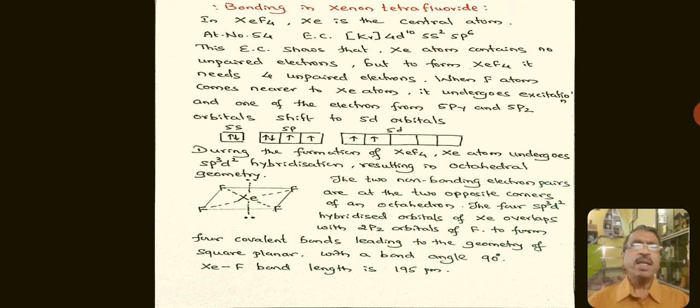Coming to bonding in Xenon tetrafluoride: Xenon is the central atom with atomic number 54 and electronic configuration 4d¹⁰ 5s² 5p⁶ — no unpaired electrons. To form XeF₄, four unpaired electrons are needed. When fluorine atoms approach, Xenon undergoes excitation and electrons from 5py and 5pz orbitals shift to 5d orbitals. This excitation requires very high energy.